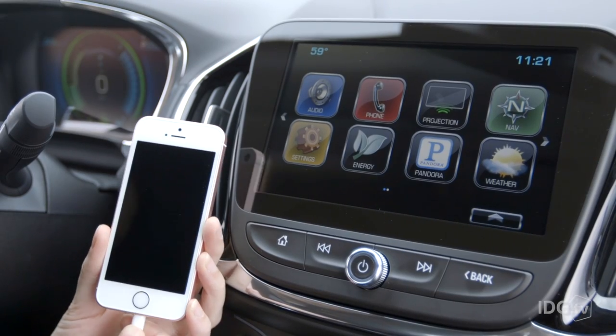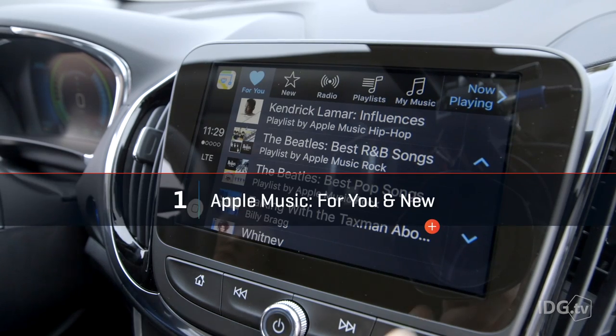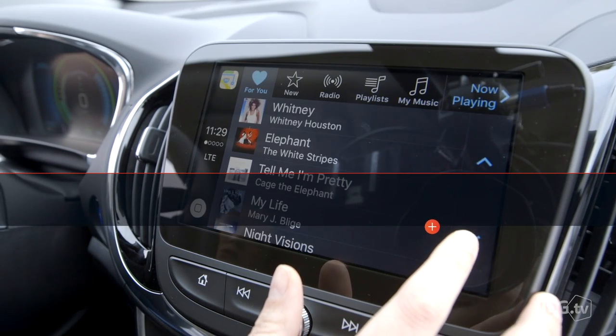Apple Music subscribers are gonna benefit the most from these new CarPlay features because the For You and New sections of Apple Music are finally here. That's awesome and long overdue because most of the Apple Music users I know use these sections a lot, especially For You.